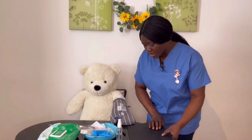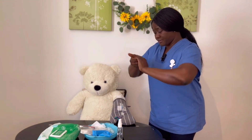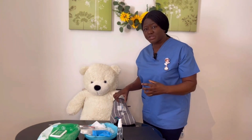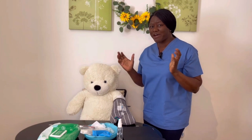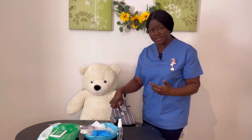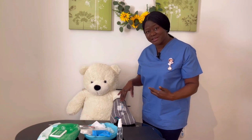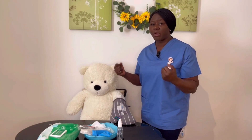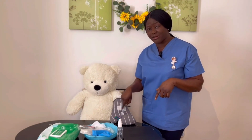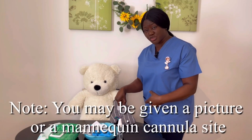I'm going to check your cannula site — I'll quickly do my hand hygiene again. For doing the assessment of the cannula site, it's not compulsory to have gloves; the caution is you must make sure you don't touch the port or the cannula site itself, only the skin surrounding the area. You can do that without a glove, but even if you choose to put a glove it's fine.